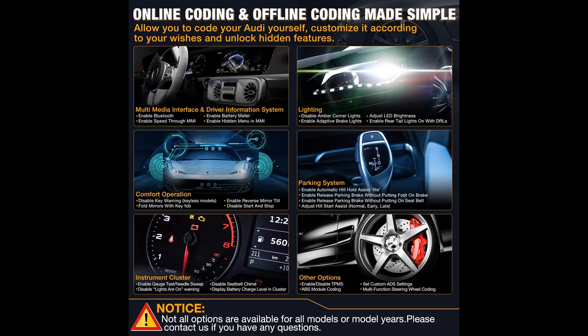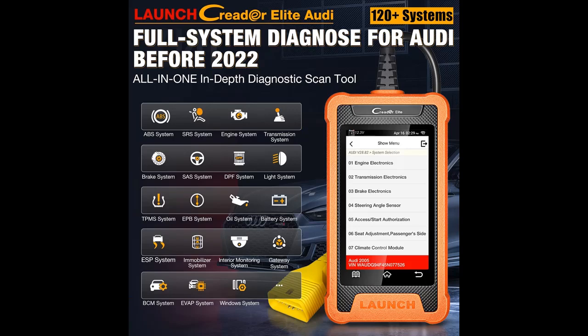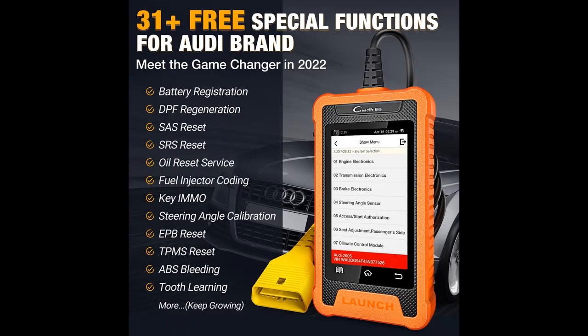Highlight features overview: the 2022 newest Launch Credor Elite Audi Scanner can read and erase codes, view live data in text and graphing format, retrieve ECU version information, and access 31-plus free service functions for all systems.